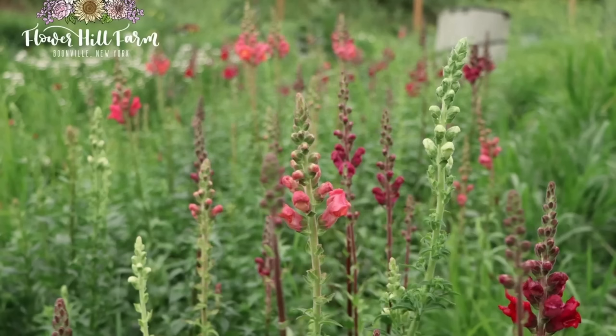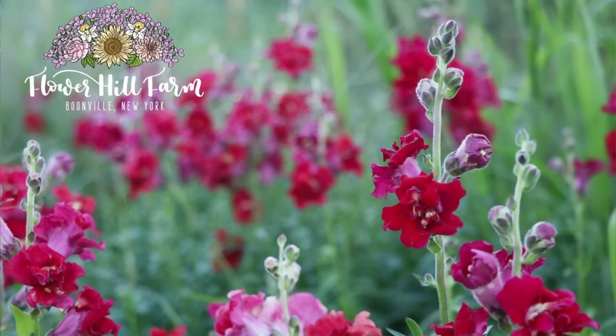Snapdragons. I swoon over snapdragons — there's so much I can say about these. They were one of the most prolific stems I had here on the farm. I grew a couple of different varieties, and the great thing is that different varieties have different bloom times. You plant them all at the same time and one will bloom in late spring, one in early summer, one in late summer, one in early fall.